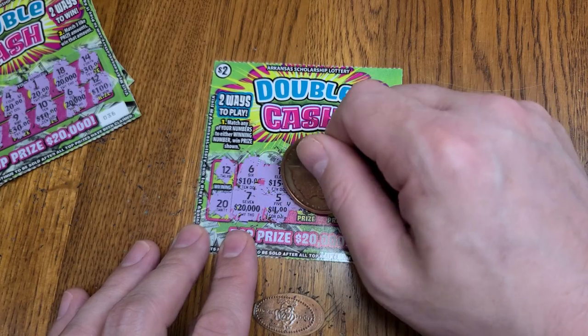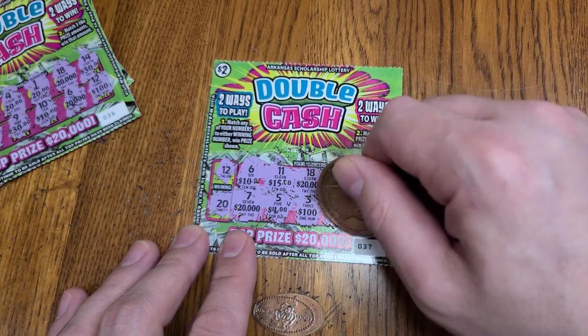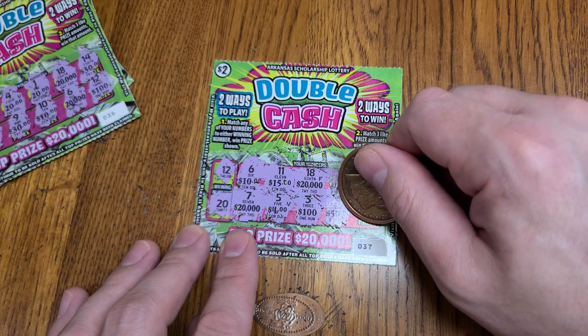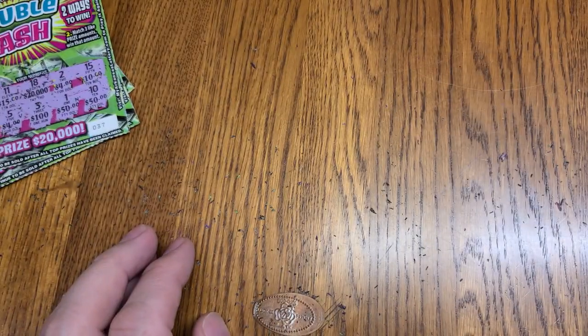We have a 4, a 100, we need a 10 or a 20,000. Let's see what this last number is — it's another 50. So we only have two 50s. We'll put this one over here and get to the next ticket.